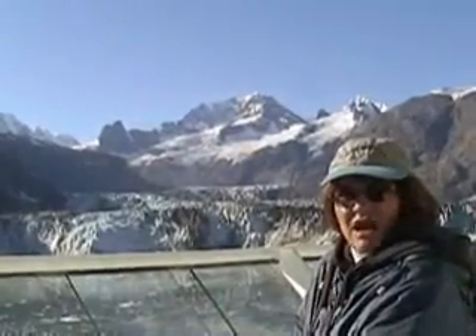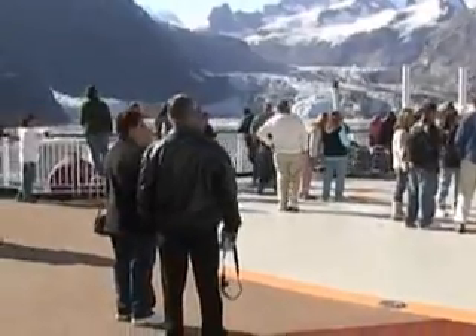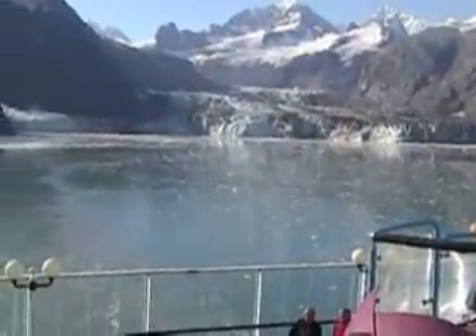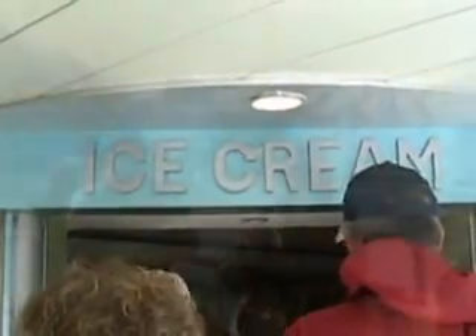This is John Hopkins Glacier. We're leaving Glacier Bay right now on the back deck of the ship. The captain was really great — he took about an hour and a half to do a complete 360 rotation of the ship, so everybody had plenty of time to get their pictures and everything. It was just wonderful.